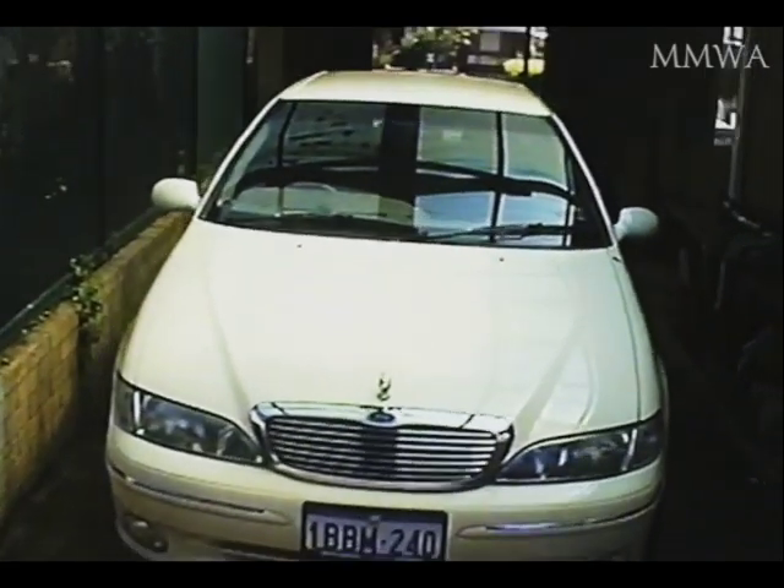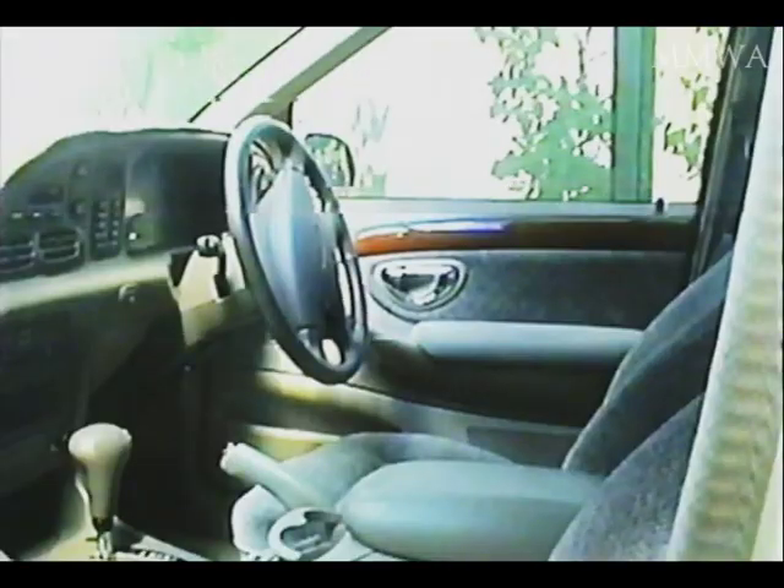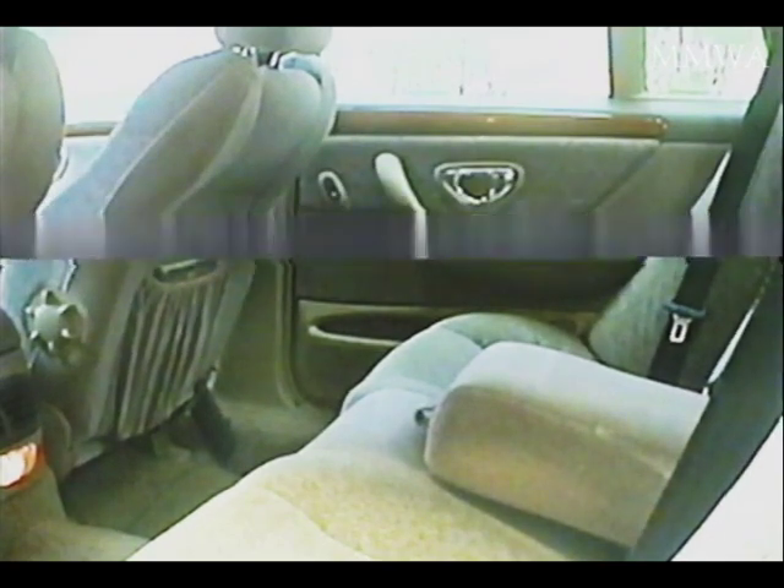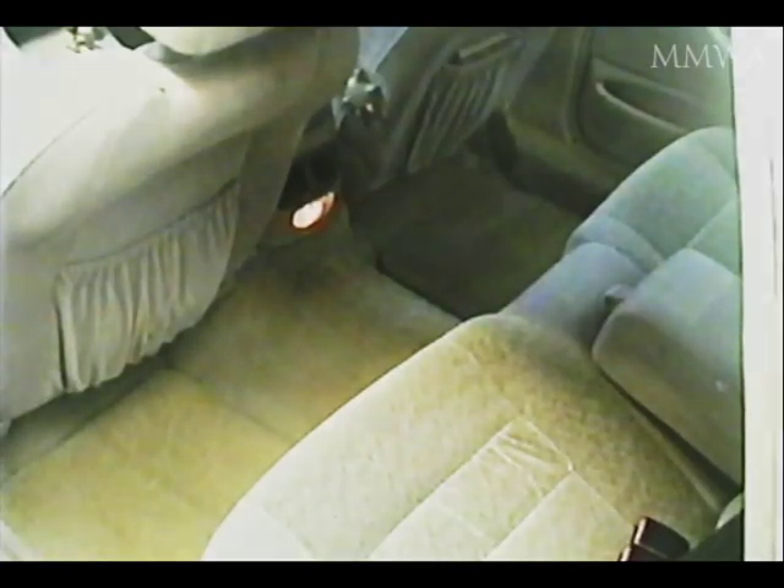In the unlikely event that anyone's actually interested, this was the Australian-made car that I had at the time, that I was comparing my 114 to. It's built in 1996 — this video was taken around year 2000 — but they still had a live axle rear end, and this was fitted with the Windsor 302 V8, made in the USA. It wasn't a particularly exciting car to drive; it was kind of an old man's car, but that's what I was into at the time. I just wanted a comfortable cruiser to get around in, nothing too sporty, because that's exactly what this isn't.